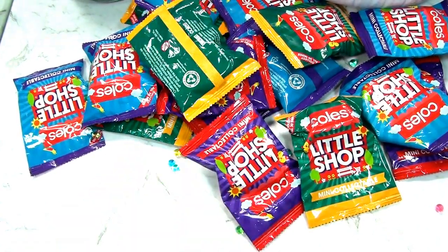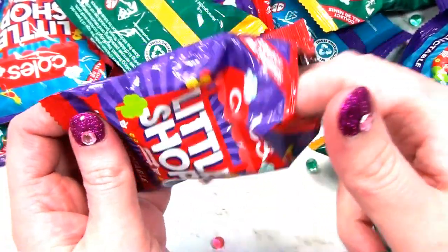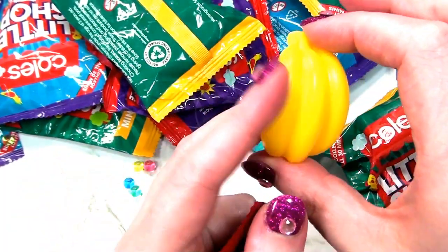Get rid of these bags. And this one - the brochure. Oh, it's a lovely bunch of bananas.